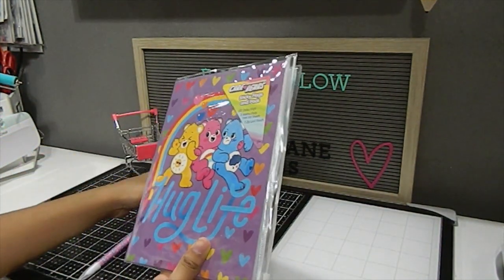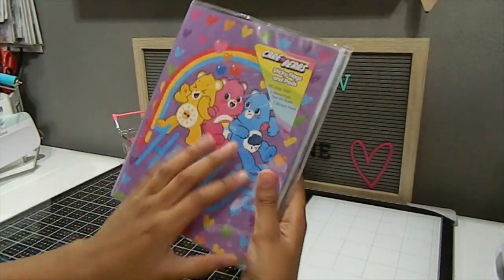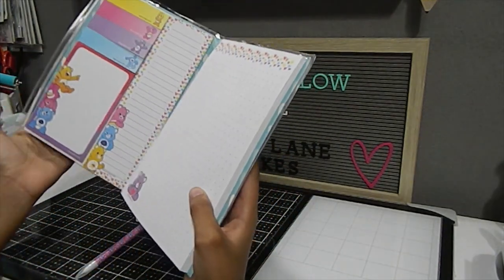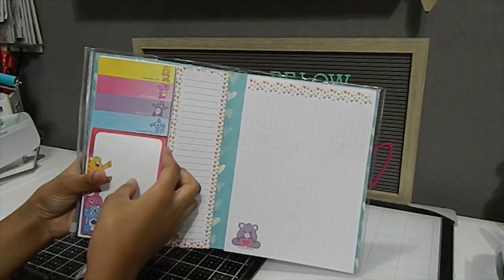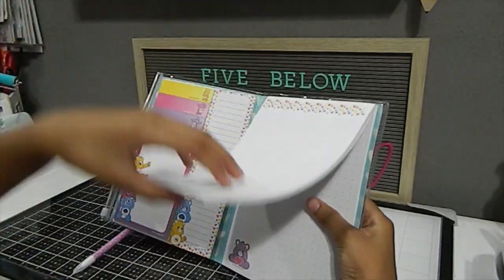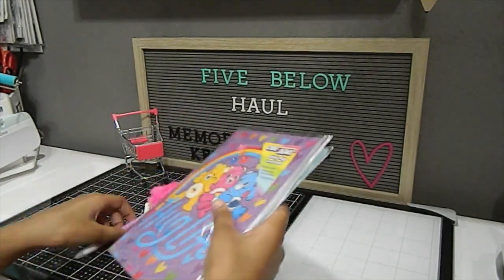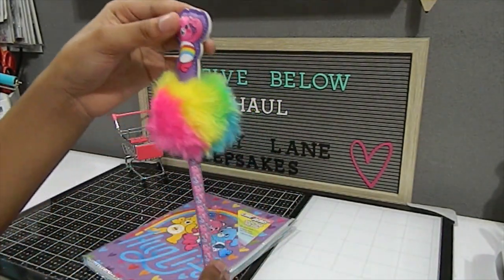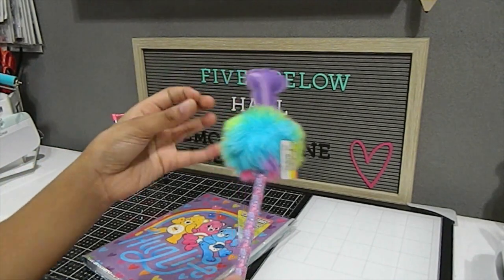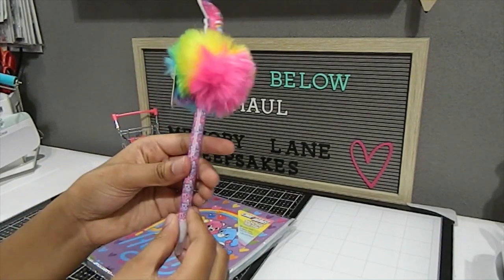Next I have a Care Bears planner — it has three Care Bears on the front and is laid out just like a planner with a flip calendar style. I also got the matching pen — it has a pink Care Bear on top with a rainbow poof, and Care Bears all around the pen.